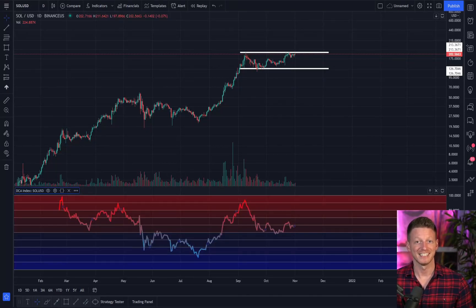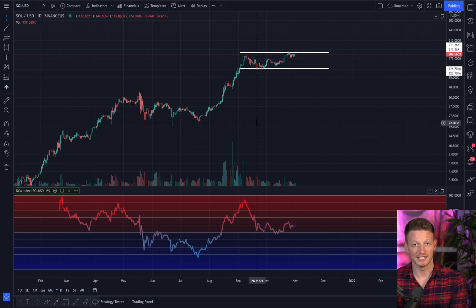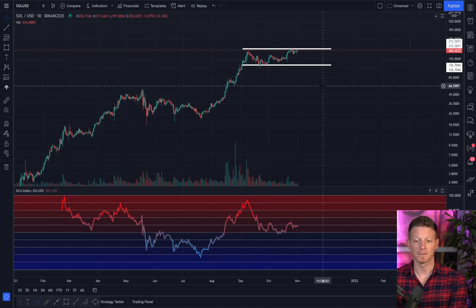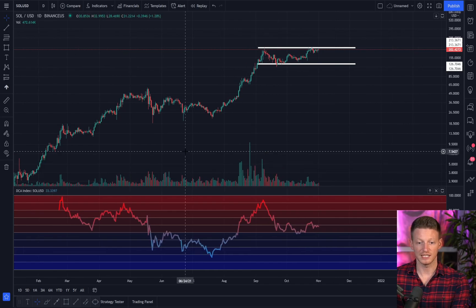What's up guys, welcome back to DCA. Today we're going to take a look at Solana, compare it to Ethereum back in 2017, and see just how well Solana has done in this cycle and how it compares to what Ethereum did back then.